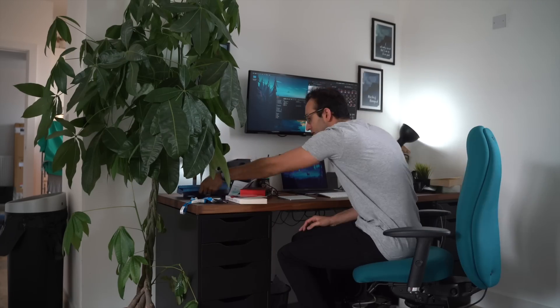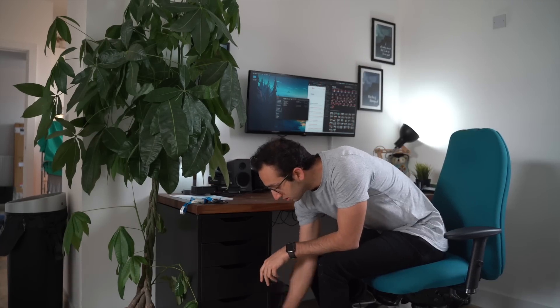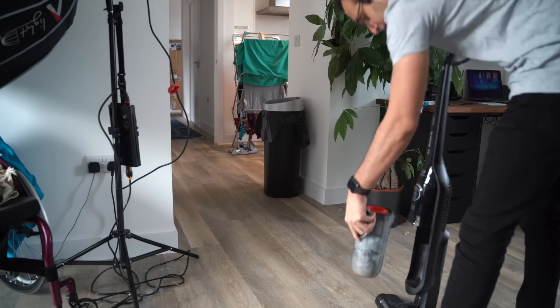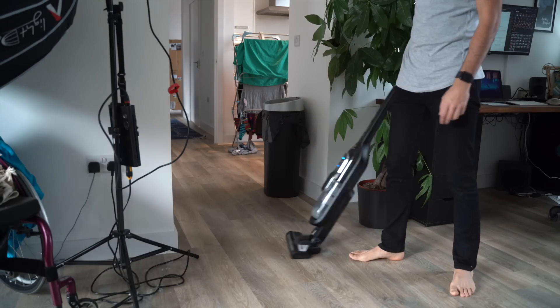I actually set my alarm for 7am that morning because I wanted to seem like a motivational and productive member of society, but I turned it off and went back to bed until half past nine. I then got up and spent an hour having a shower, replying to some emails in the toilet, and then cleaning the house because obviously the house needs to be clean before I can start doing any work.